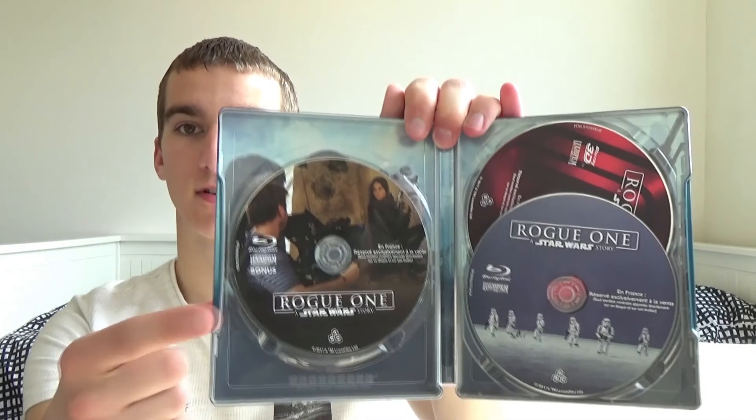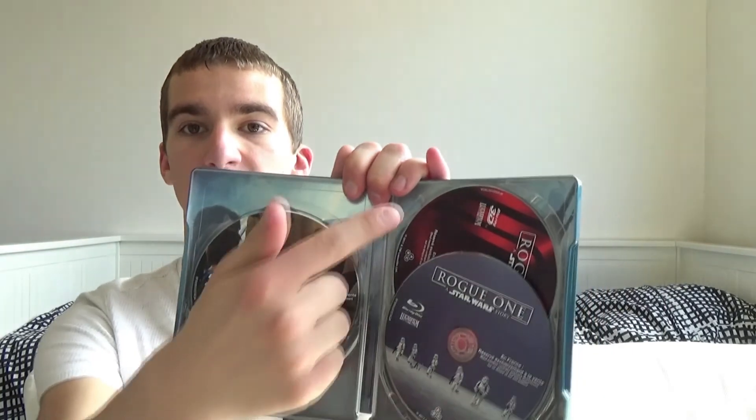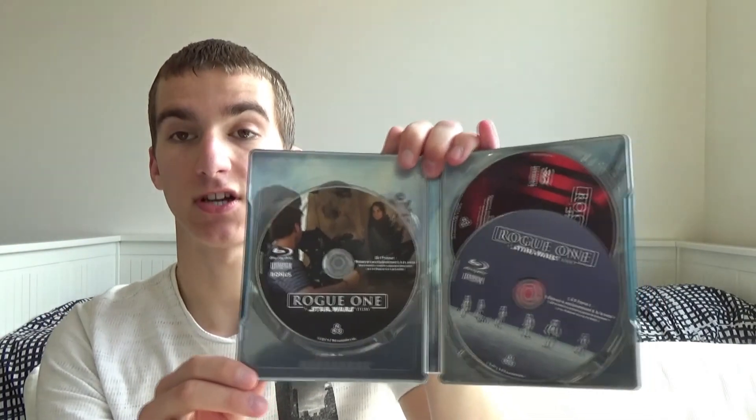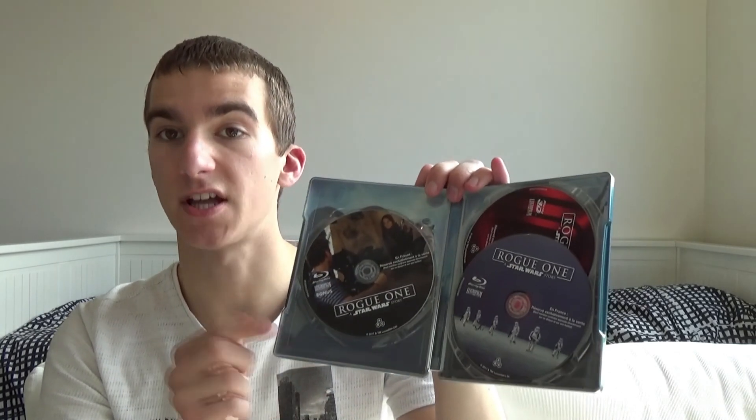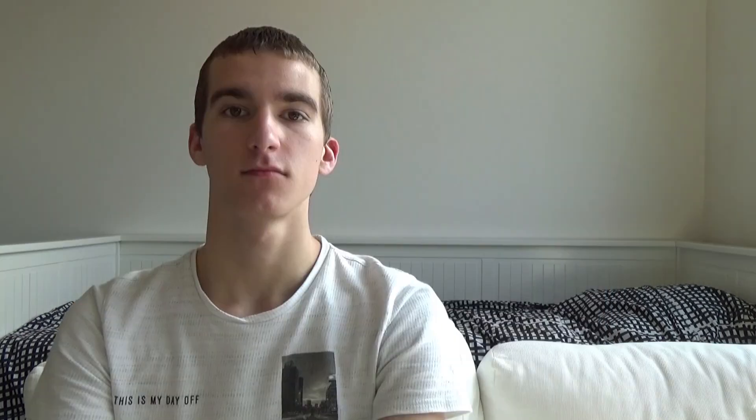Inside we have a bonus disc, the normal Blu-ray disc, and the 3D disc with Darth Vader as the artwork. The six main characters from the movie are the inside artwork, and that artwork I really really like. And those were all the pickups I bought in the previous four months. I hope you guys enjoyed this video — thanks for watching and I'll see you guys next time.